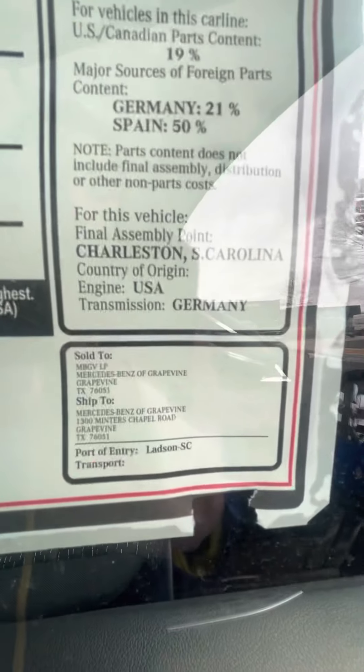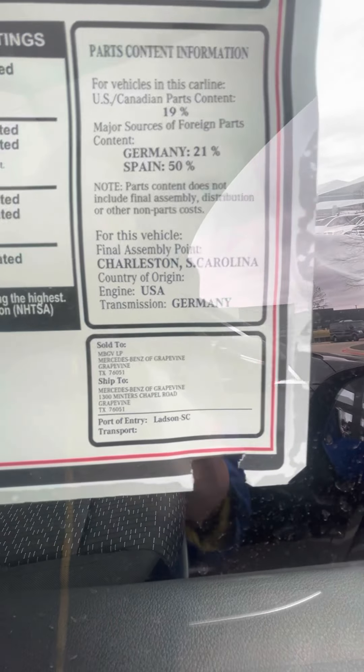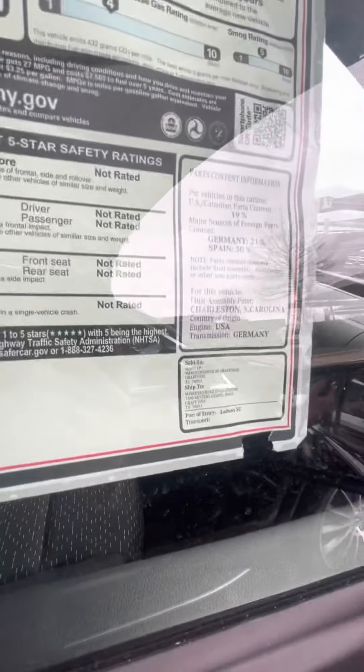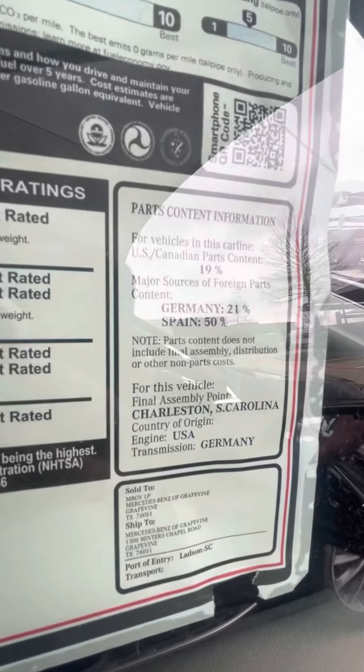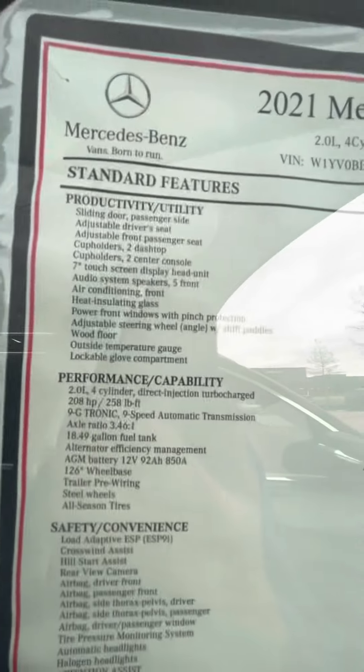Looking at the sticker, it was assembled in Charleston, South Carolina. The engine comes from the USA but the transmission is from Germany, and most of the parts are actually from Spain, which is kind of interesting. Here are all your options listed.